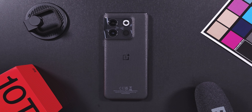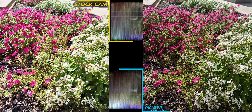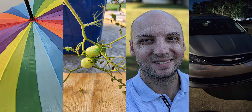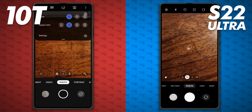The OnePlus 10T has worse camera specs than the 10 Pro and none of that fancy Hasselblad camera tuning. Maybe GCam can really help this year. How does the 10T hold up against the excellent camera system from the S22 Ultra? Let's find out in this OnePlus 10T camera test. We'll look at a bunch of test shots, including selfies, night shots, and video. Then I'll show you which GCam port was used and the settings for both camera apps.